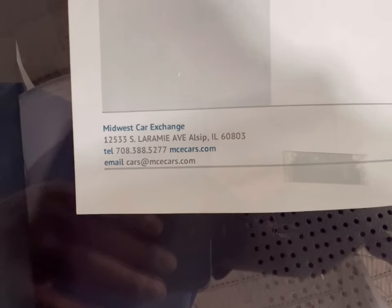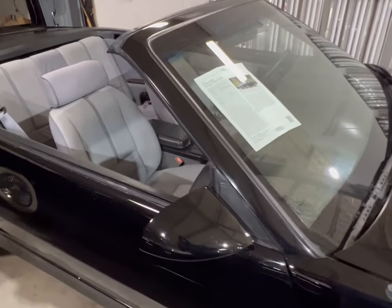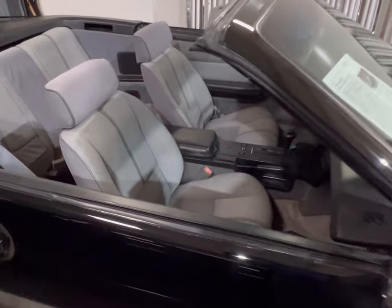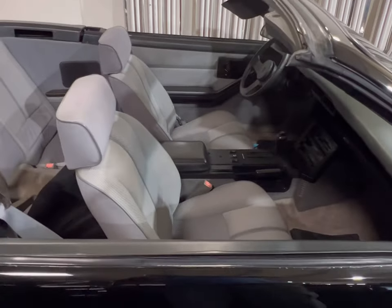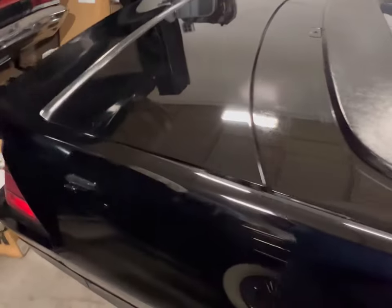You guys got the number right there. Give them a call and get pricing on this beautiful car. This thing is sitting here convertible and it needs a home. It's automatic, so you don't have to worry about shifting gears, and this thing is very, very clean.